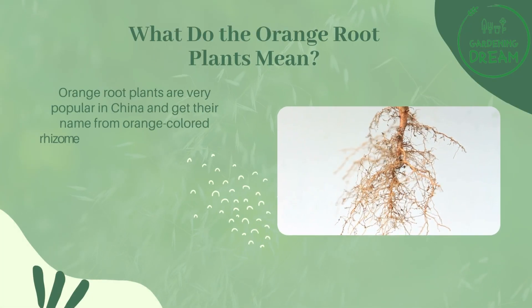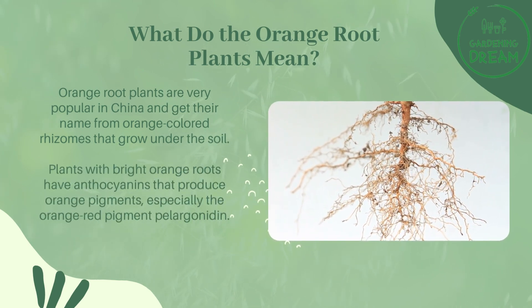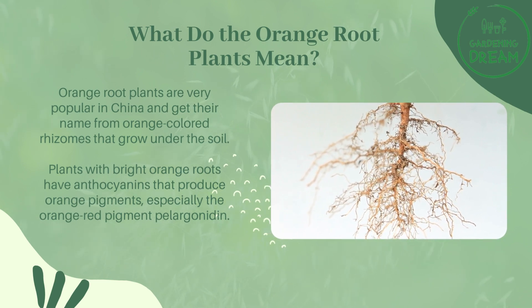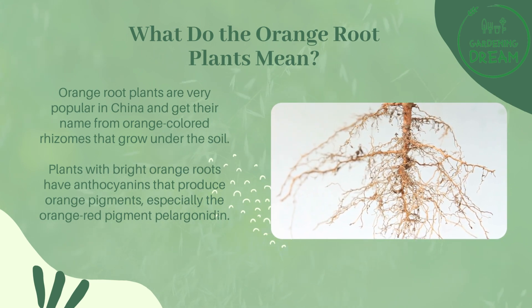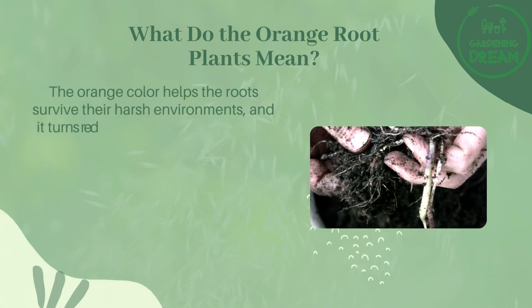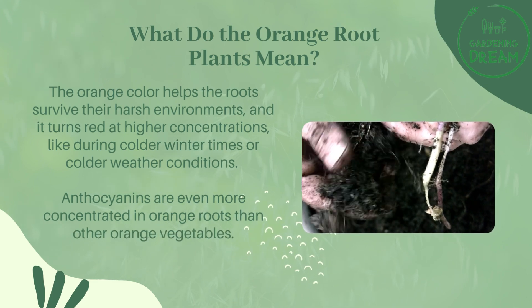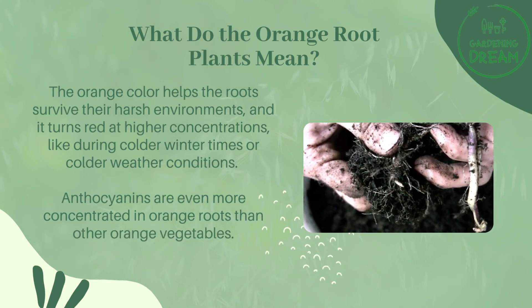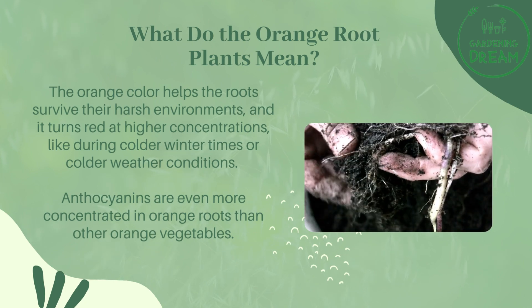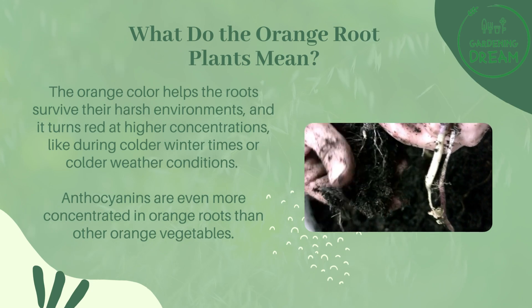Orange root plants are very popular in China and get their name from orange-colored rhizomes that grow under the soil. Plants with bright orange roots have anthocyanins that produce orange pigments, especially the orange-red pigment pelargonidin. The orange color helps the roots survive their harsh environments, and it turns red at higher concentrations, like during colder winter times or colder weather conditions. Anthocyanins are even more concentrated in orange roots than in other orange vegetables.